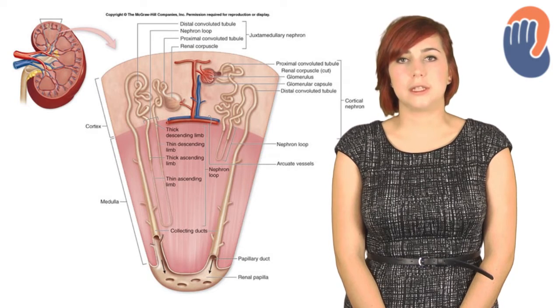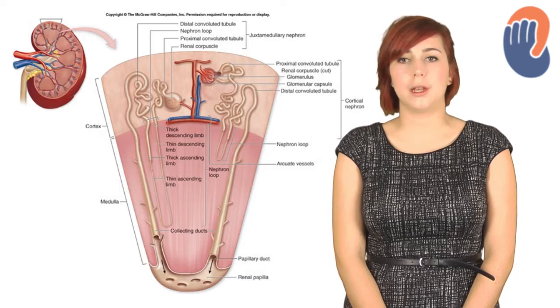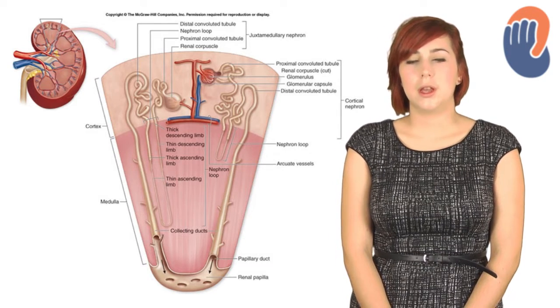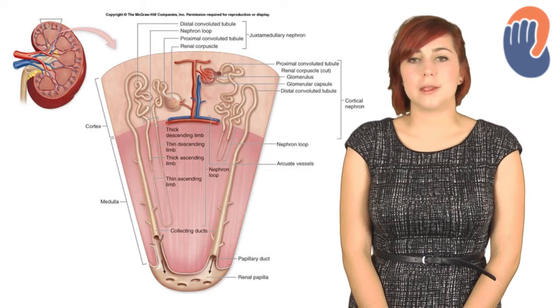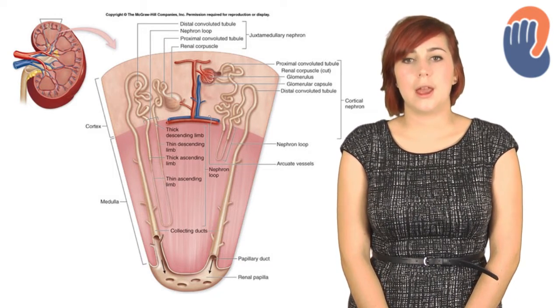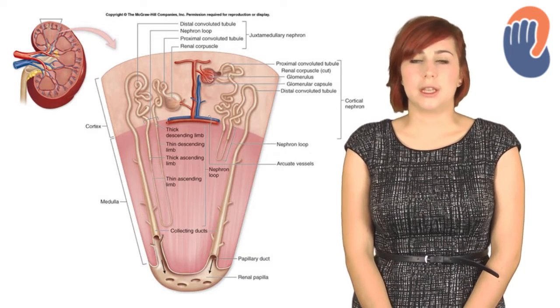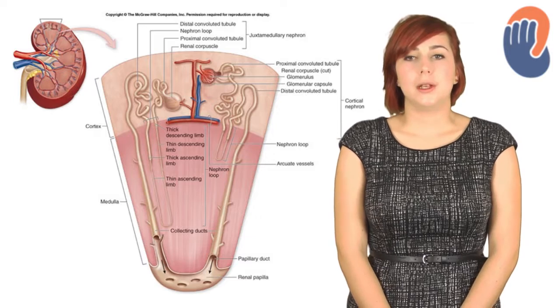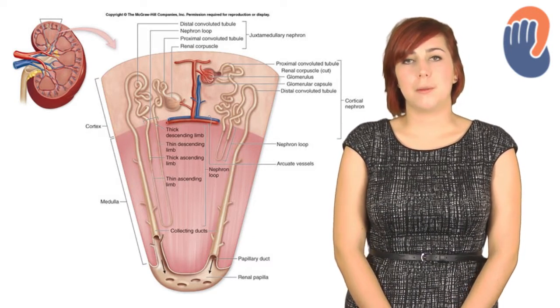Each nephron consists of three parts: the renal corpuscle, a tubular component, and a vascular component. On this diagram, you can see the tubular component quite well. It's made up of the proximal convoluted tubule, the loop of Henle, and the distal convoluted tubule, which then drains into the collecting ducts. The tubular component is important for concentrating urine and regulating electrolytes, but we'll talk about this in a later slide.